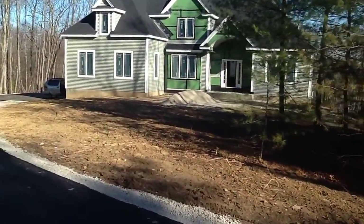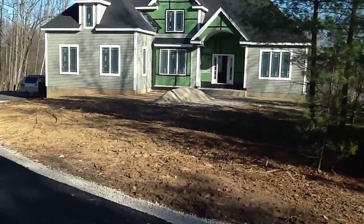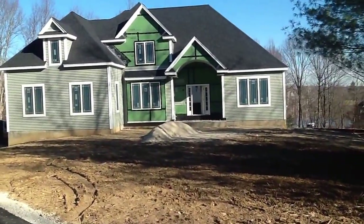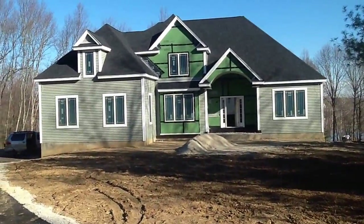Most of the siding is on. They haven't done the arch piece up top because they have something in the basement they're dealing with. So here's the shot of the front of the house.